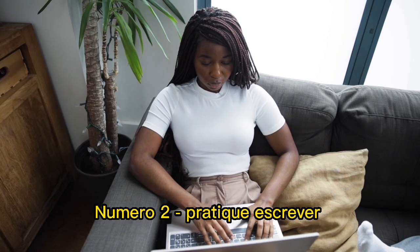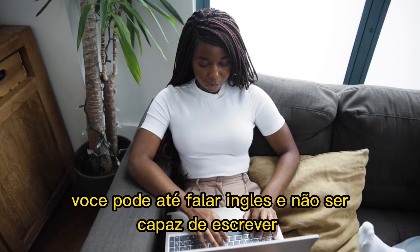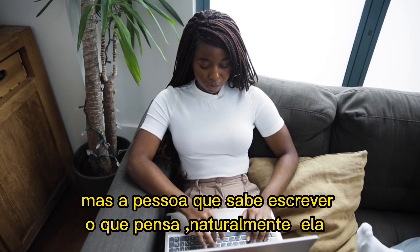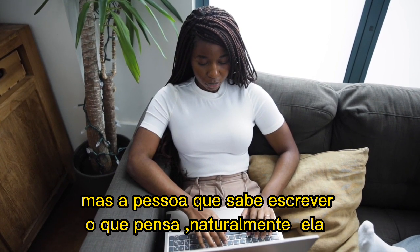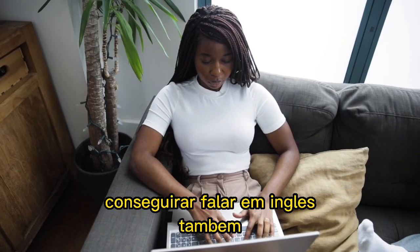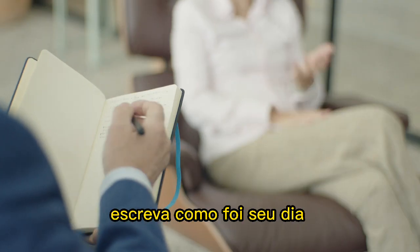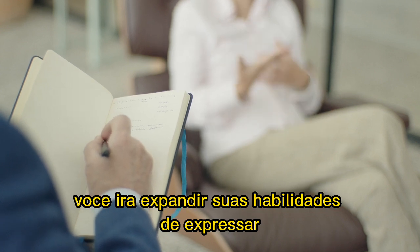Number two: practice writing. You can speak English but may not be able to write well. But a person who can write things can naturally speak too. Start writing comments, write about how your day was — it will expand your ability to express yourself.